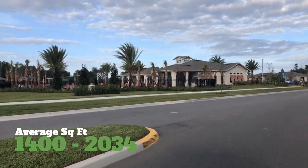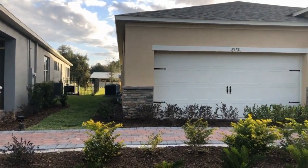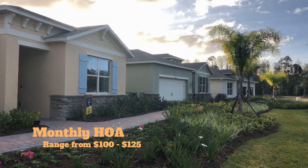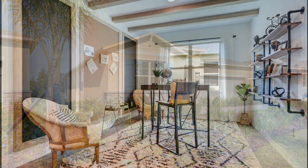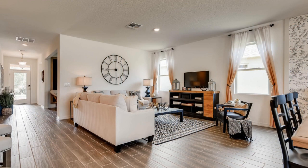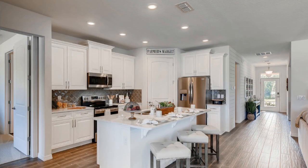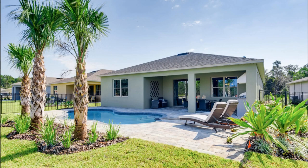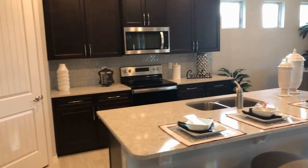The square footage is 1,400 to around 2,000 square feet. You can't beat the HOA here — it's cheaper than any other in Claremont, anywhere from $100 to $125 a month. Homes still include Frigidaire appliances, range, microwave, dishwasher, and granite countertops.